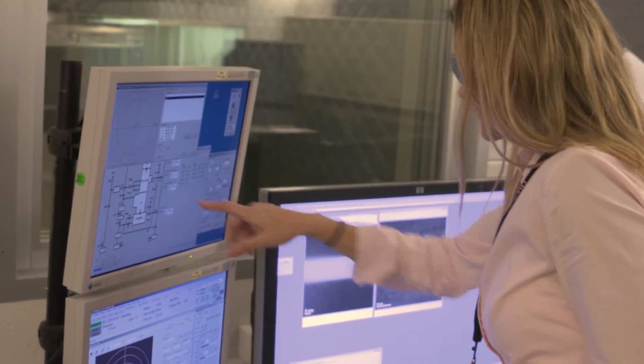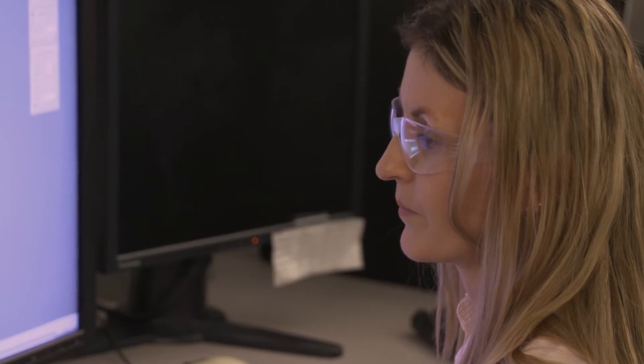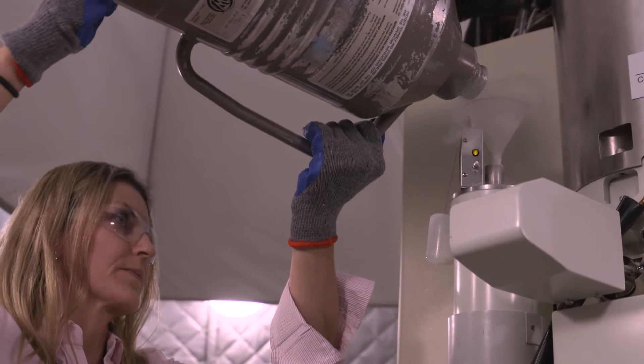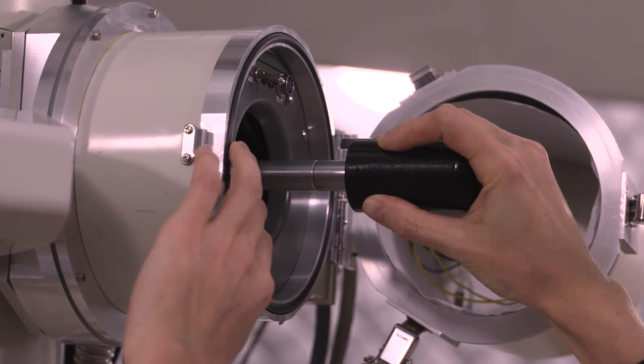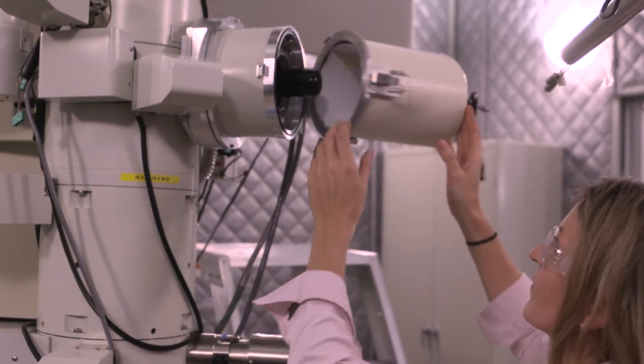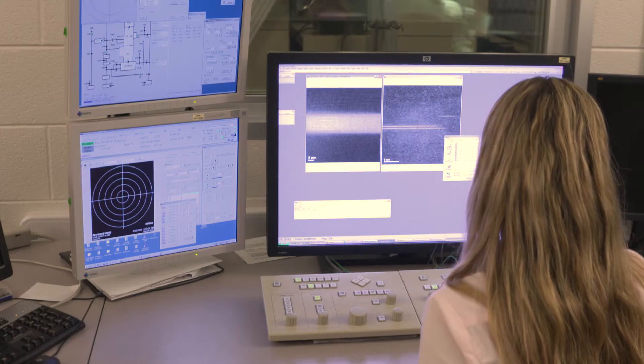Here at Oak Ridge National Lab I have been working on multiple projects, starting with nickel-based superalloys that are used for advanced ultra-supercritical applications in power plants, up to nuclear applications where we try to develop material that will replace zircaloy for fuel cladding. I have been using transmission electron microscopes to characterize the material — for example, to evaluate the presence of reactive elements in the oxide scale that form in different environments.